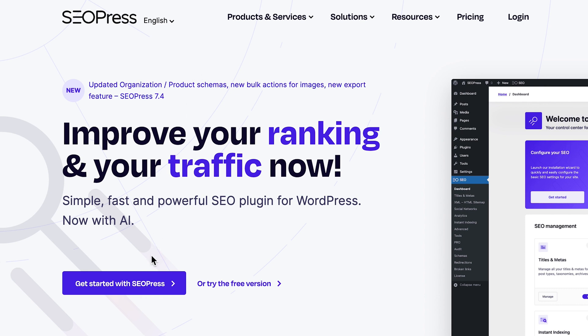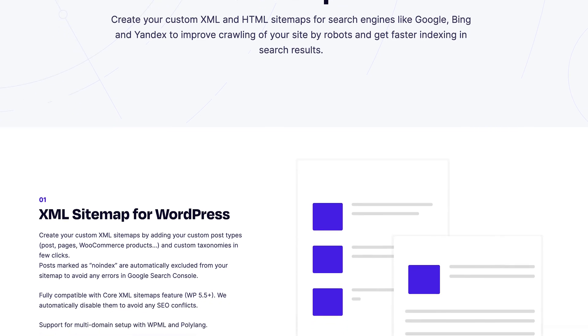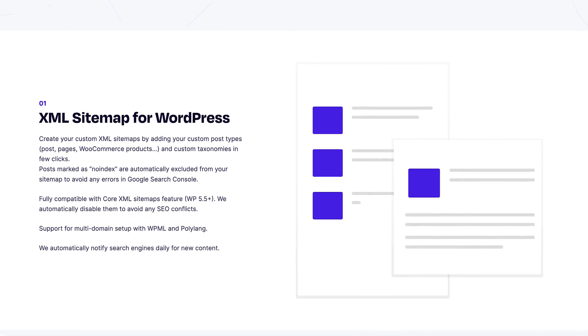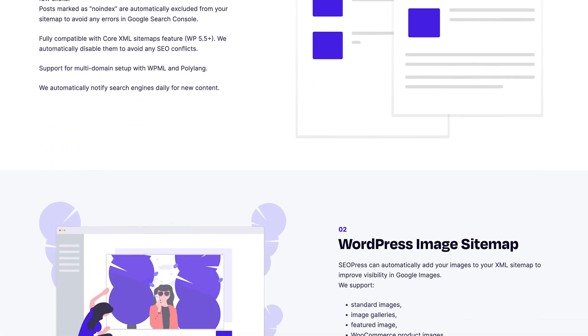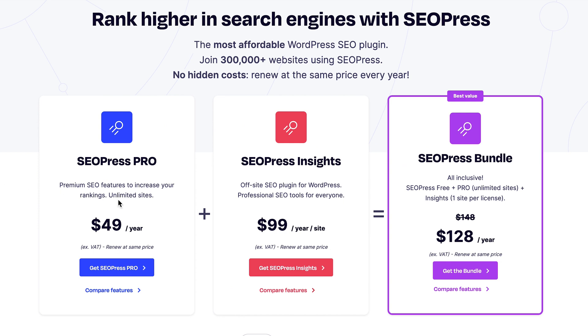Next up, we've got a pretty straightforward yet powerful SEO tool for WordPress, and it is SEOPress. You're going to get your essential features like meta titles, descriptions, open graph support, and XML sitemaps. For highlights, it offers comparable features to some of the top plugins but at a more affordable price, and it's definitely suitable for both beginners and advanced users. That said, SEOPress is going to lack some of the features available with more premium plans, but it's definitely worth checking out.